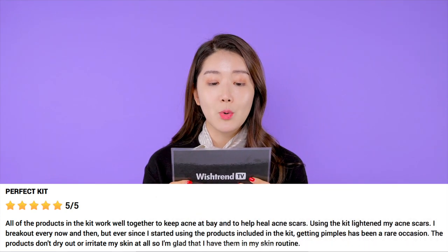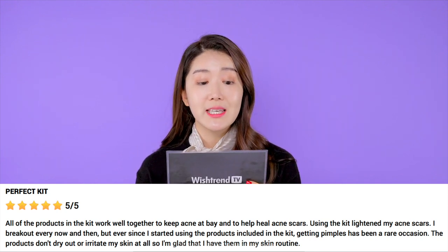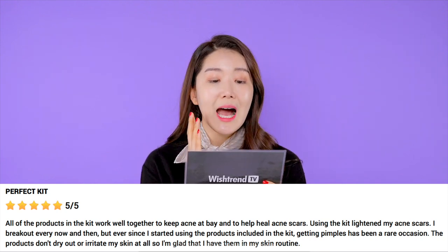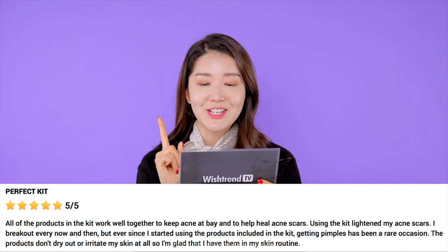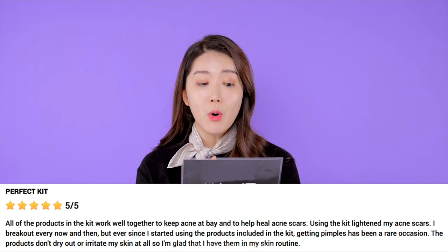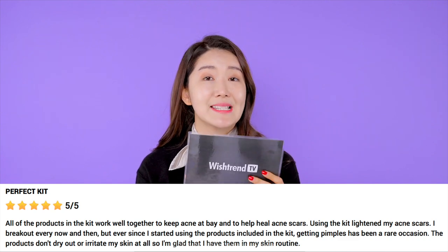All of the products in the kit work well together to keep acne at bay and to help heal acne scars. Using the kit lightens my acne scars. I break out every now and then, but ever since I started using the products, getting pimples has been a rare occasion. The products don't dry out or irritate my skin at all, so I'm glad that I have them in my skincare routine. Can you actually guess which kit I'm talking about?